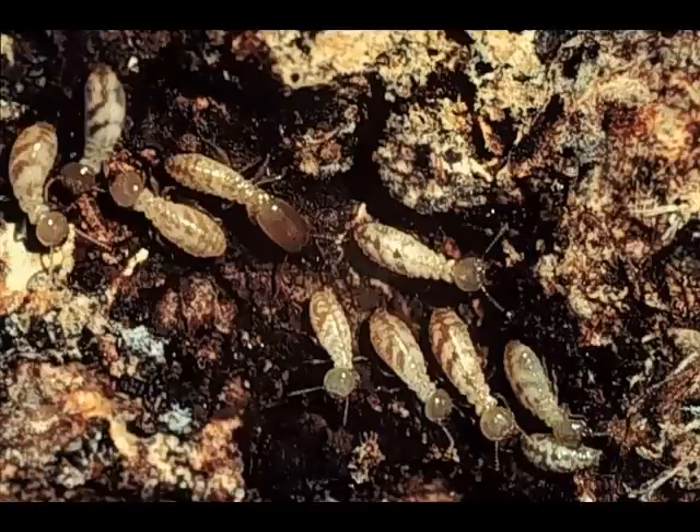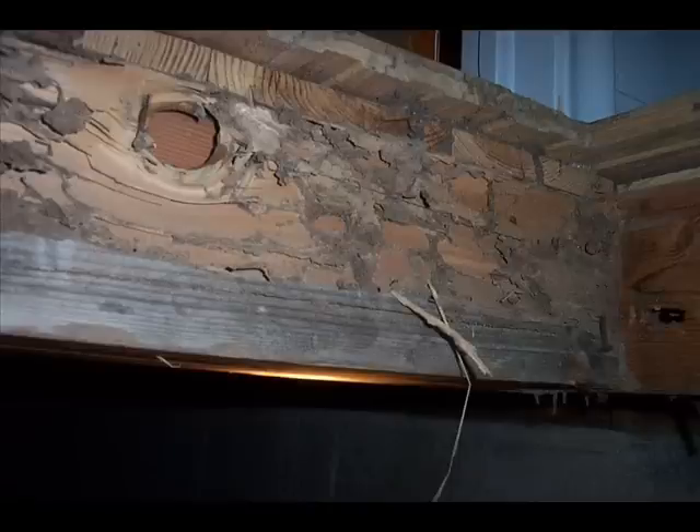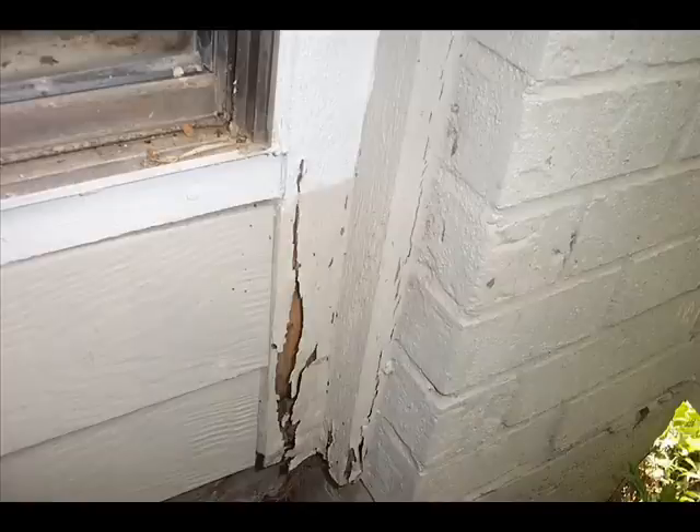Worker termites make up the largest number of individuals within any given termite colony. Workers do not have wings and appear creamy white in color. They do all of the work in the colony — from feeding the other castes, grooming the queen, excavating the nest, and making tunnels. In working, they chew and eat the wood source, causing the destruction that makes termites economically important, as long as the food source is not our homes.